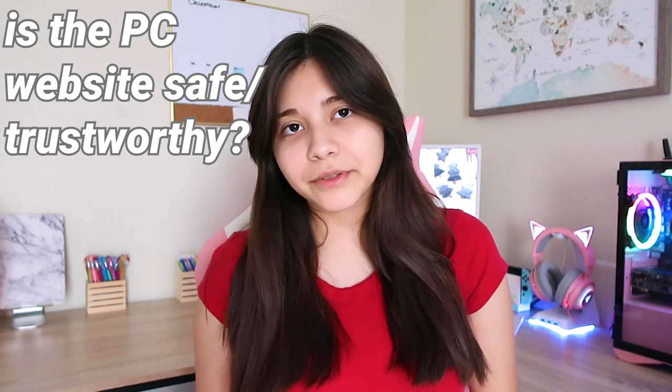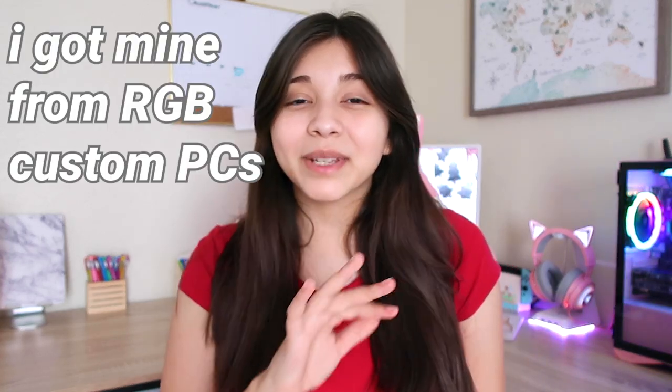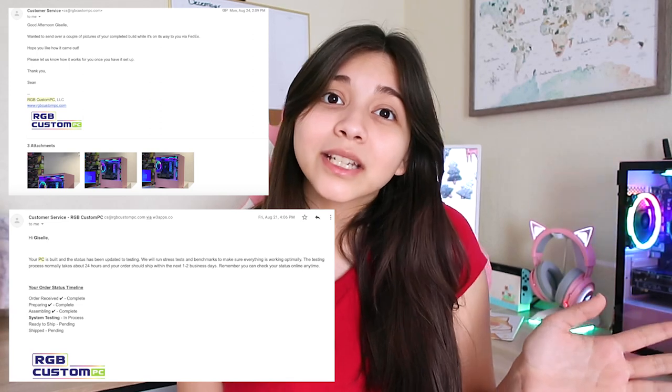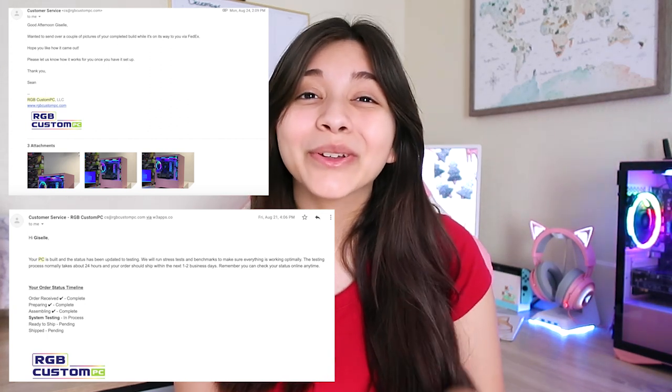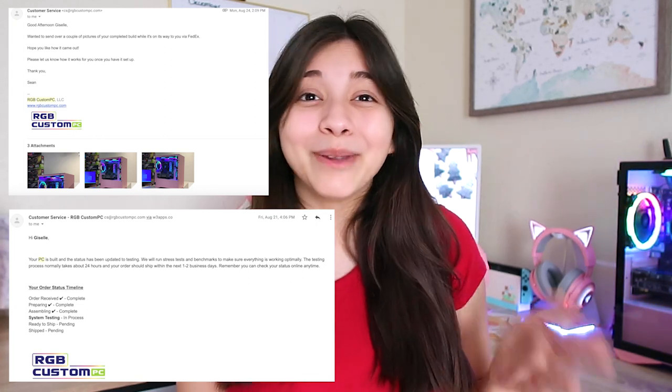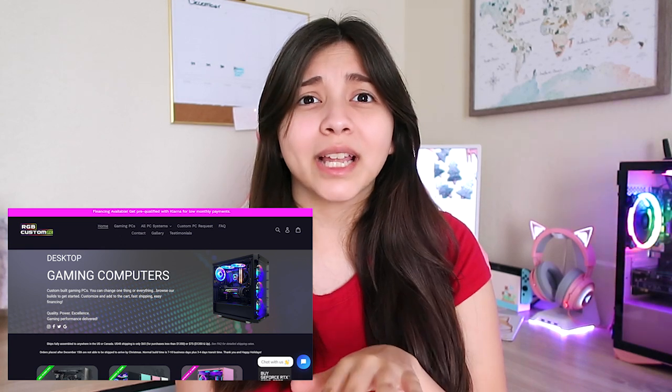Is the PC website legit? After telling you guys it's pre-built, I did get it off a website — that's where I ordered mine from — and yes, the website is legit. I know it looks a little iffy because it has such a dark theme to it, but I promise you it's 100% safe. They are a small business here in Texas and they are really trustworthy. They email you constantly with updates — 'it's in the building stage, it's in the testing stage' — and they keep you really updated.